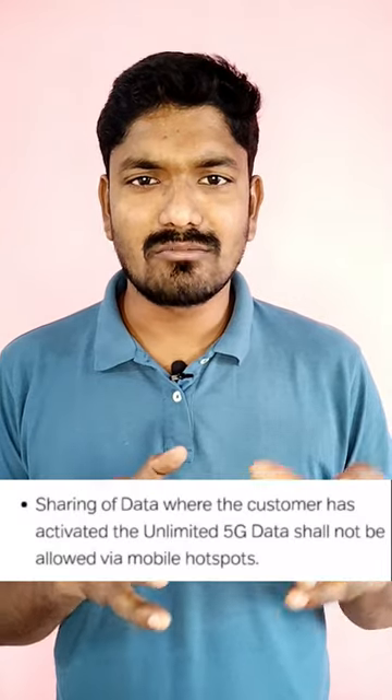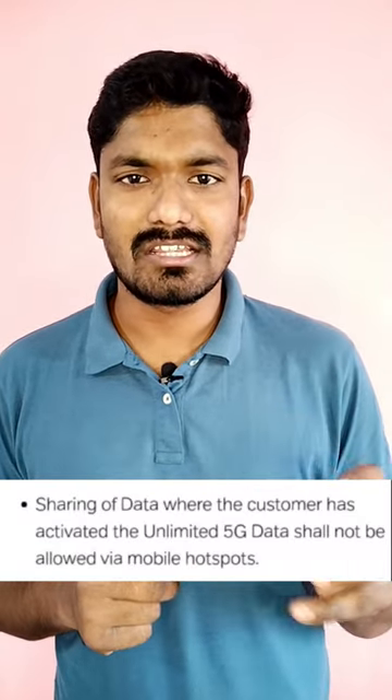You don't have to click on the link. If you have unlimited 5G, you can share with your friends via hotspots — but actually you cannot share via mobile hotspots. Only personal use, not for commercial use.